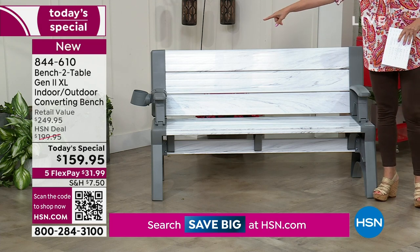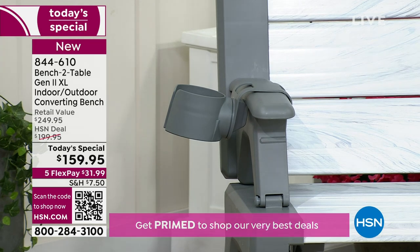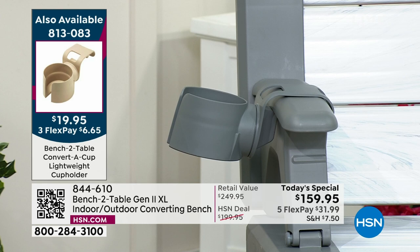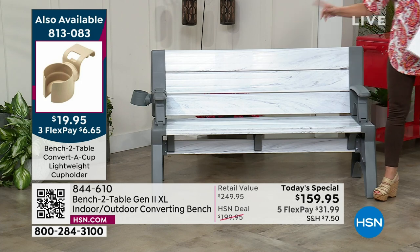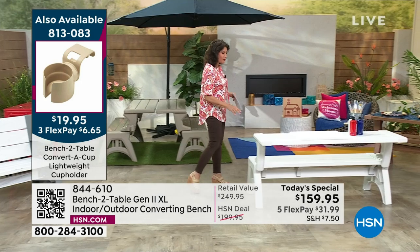We also have those cool cup holders for $19.95 — just put those cup holders on there. Such a great idea. And when you convert this into your table, the cup holder turns so it's still right there for you. I love my cup holders — it's summertime after all.